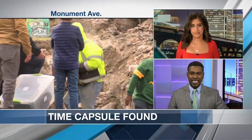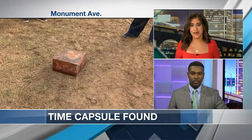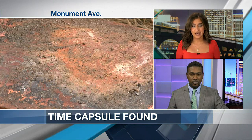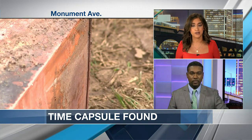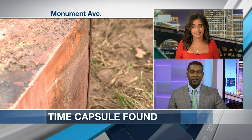The months-long search for that 1887 time capsule in Richmond may be over. Crews found a box in the northeast corner of the former Lee Monument. It matches historical records shown to have dozens of items related to the Confederacy. Desiree Montilla digs deeper into this new discovery.